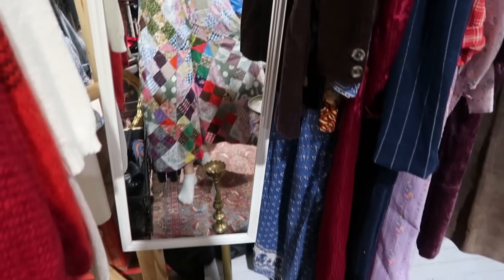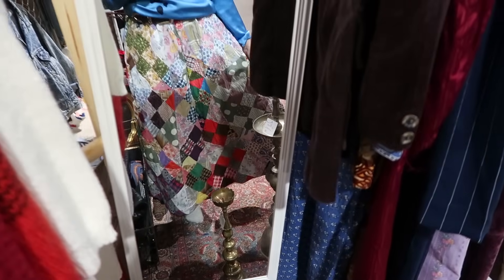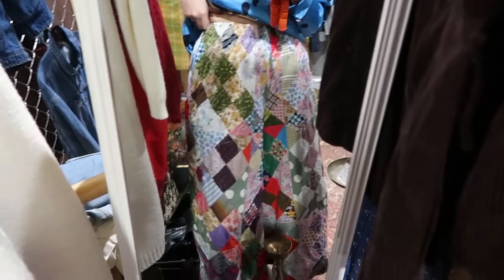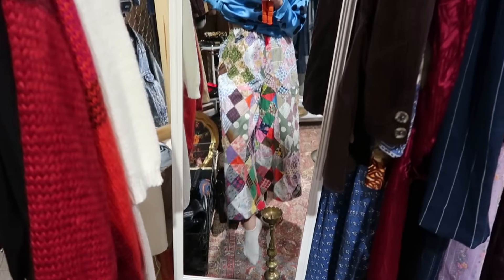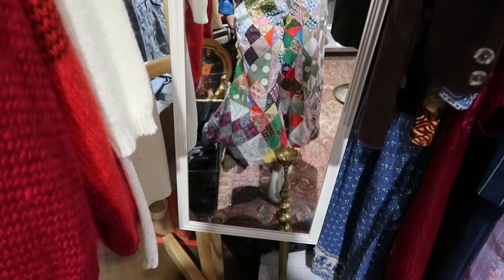I'm going to try these on. Look at these pants — they're a little crazy, but a good kind of crazy. She handmade these and they have the elastic waist. I think I might need them — oh my gosh, they're so freaking good!